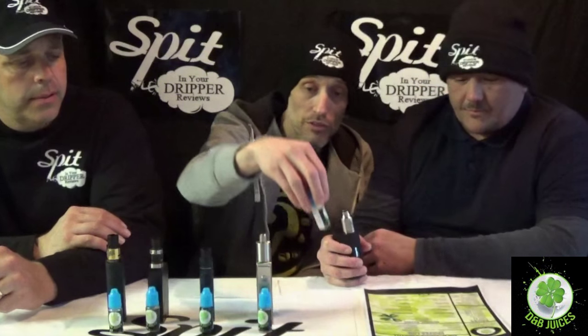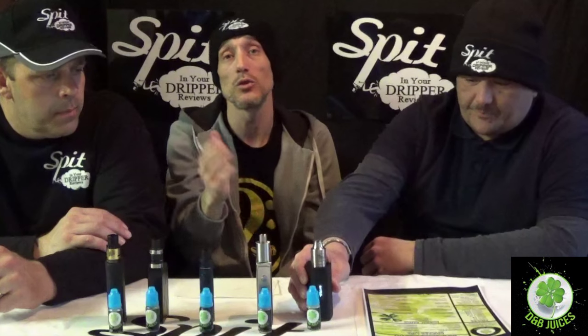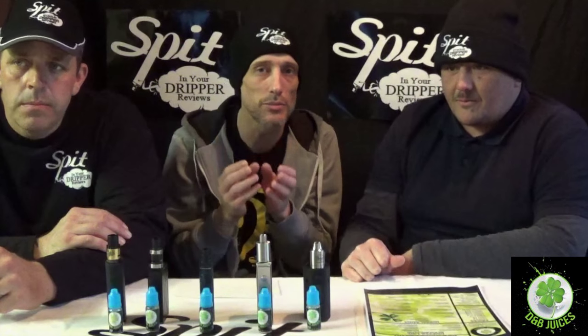All three of us agree: Melody Madness is really nice. Watermelon with a tiny tinge of something like eucalyptus, menthol, koolada or mint. It doesn't steal from the flavor — it's got that nice ability to not overpower. Very nice.